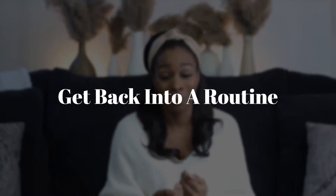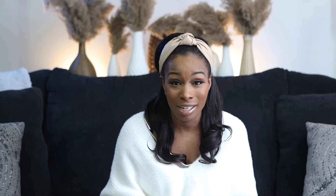Tip number two: please, as much as possible, get back into a routine. I know that we're used to waking up at different times or going to bed at different times. For me, I'm waking up really early because my daughter wakes up early, and then I go to bed really late because that's when I get to be productive. But before you go back to work, start your routine again.